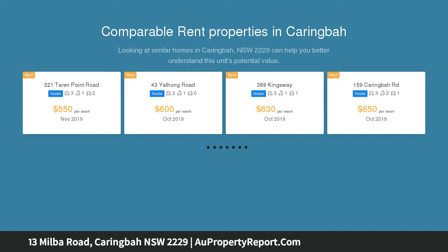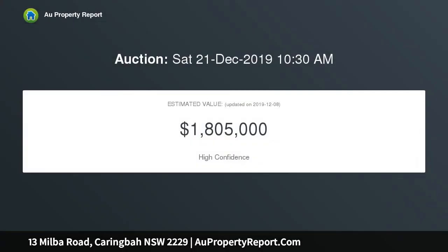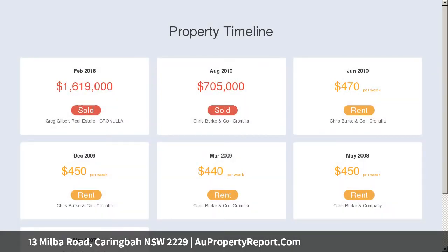This residence showcases impeccable presentation, boasting high end features throughout. The ultra modern family home is fully automated with a control system controlling music, doors, blinds, lights, media, and security cameras both internally and externally via most smart devices.